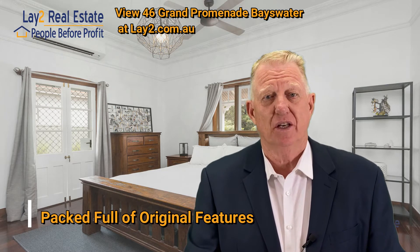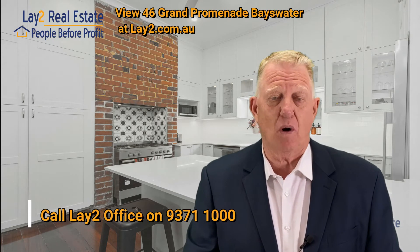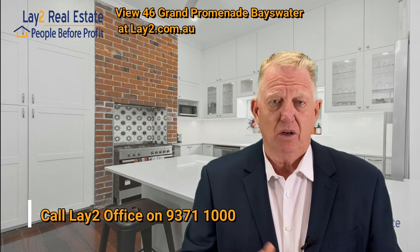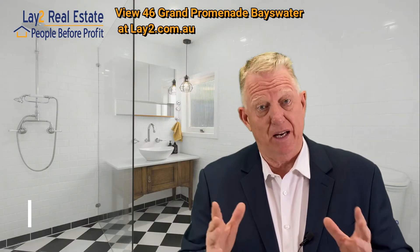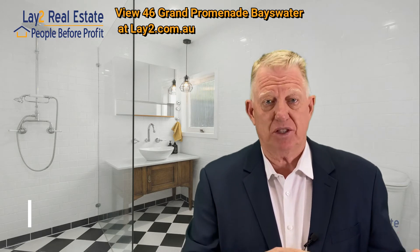Real credit to the owners. You can see more photos at lay2.com.au or you can call the office on 9371 1000. Or you can call me, Steve Lay, 0419 191 100. Or if you have a look at it and it's not for you, share it with somebody else.